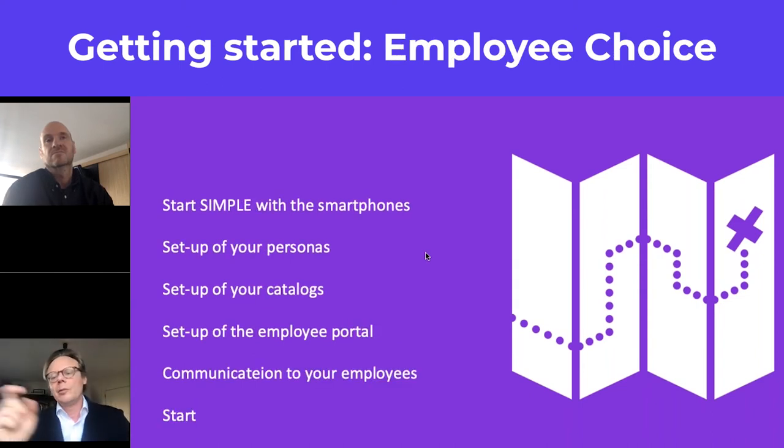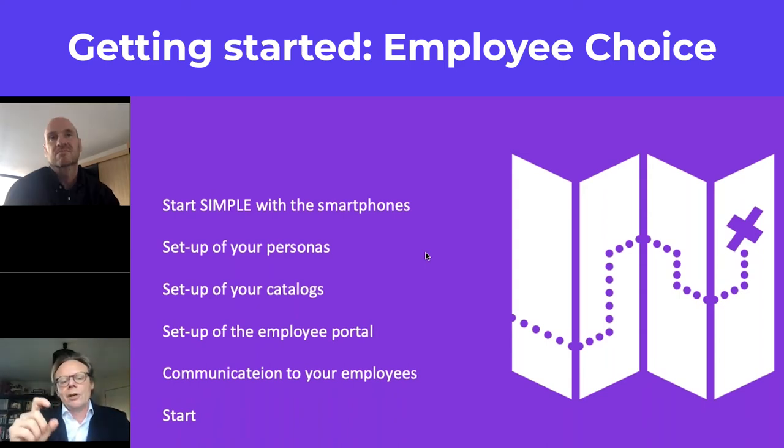The way to start with an employee shows is a little bit different from starting with a plan cafeteria. Starting the employee shows based on smartphones is easy — it gives employees a clear selection and avoids a lot of frustration. However, if you try to include laptops and desktops, it's going to be more difficult, as those are more strategic items within the company.